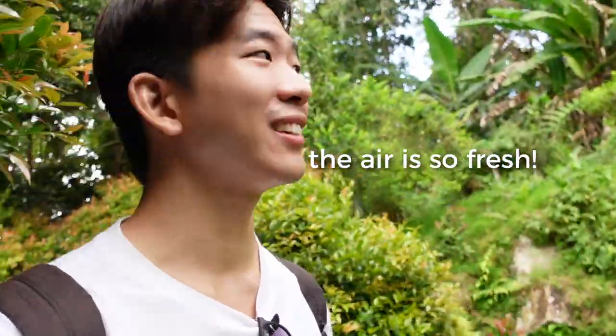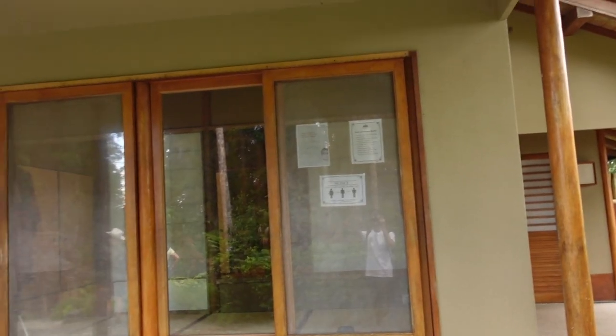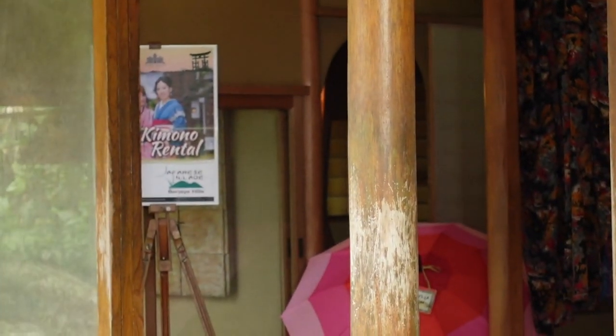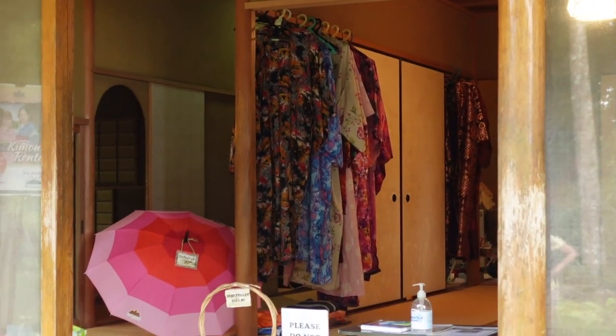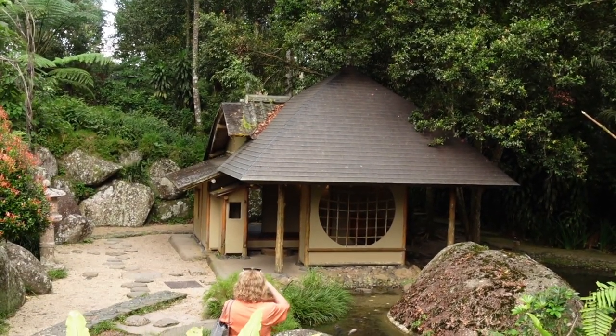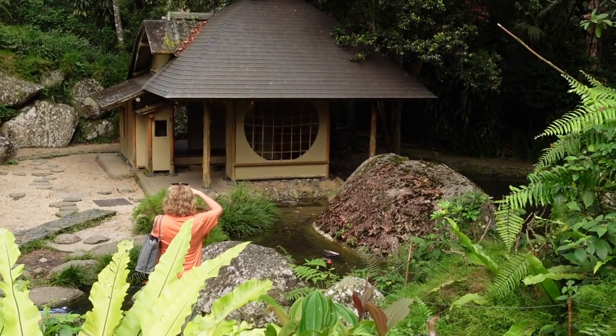The air is so fresh guys! At the top there's this little shed where you can rent the kimonos — right here. There are so many you can try out. There's also a tiny zen Japanese shed over here. It just feels so calming, especially with all of the water streams and the koi fishes.